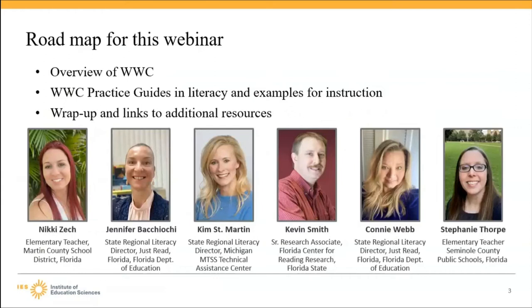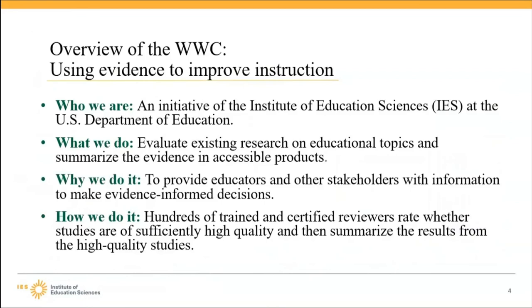We will start with a quick overview of the What Works Clearinghouse and its practice guides. Then educators who have used the practice guides will illustrate how you can implement evidence-based recommendations for literacy instruction. The What Works Clearinghouse, or WWC, was established to be a central and trusted source of scientific evidence for what works in education. The WWC reviews existing research on educational topics and summarizes the evidence in accessible products. Hundreds of trained and certified reviewers rate whether studies are of sufficient high quality and then summarize results from those high-quality studies. The goal is to provide educators and other stakeholders with information to make evidence-based informed decisions.